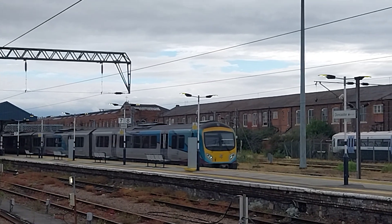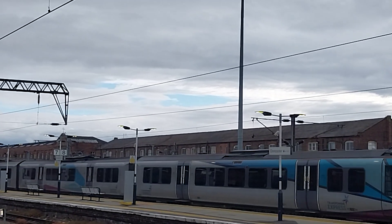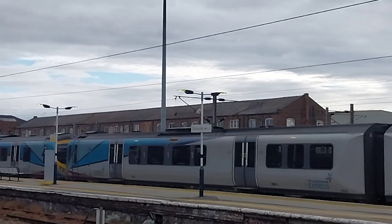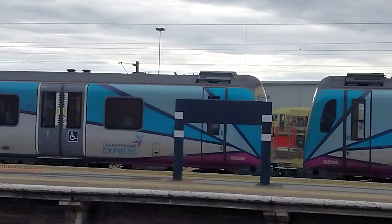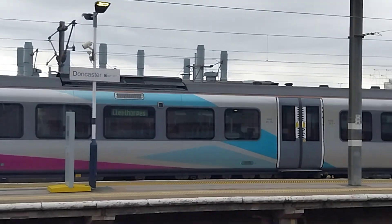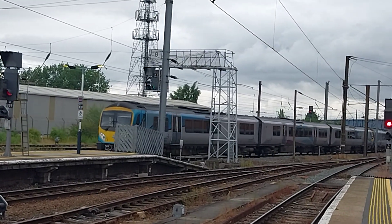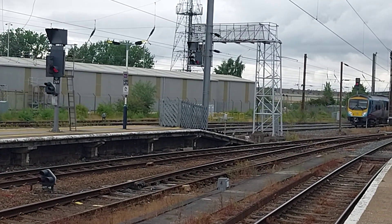This train is formed of six coaches. 185102 Transpennine Express service going to Cleethorpes. Behind that is 185136 — 102 at the front and 185136 the last three coaches. Calling at Scunthorpe, Barnetby, Habrough, Grimsby and finally Cleethorpes. Transpennine Express service formed of six coaches today, nicely departing from Doncaster station.